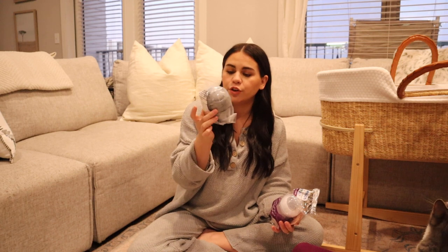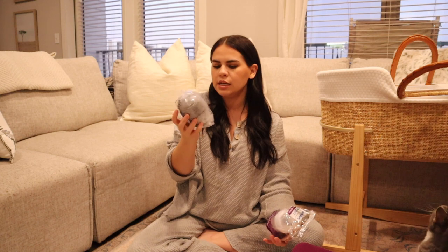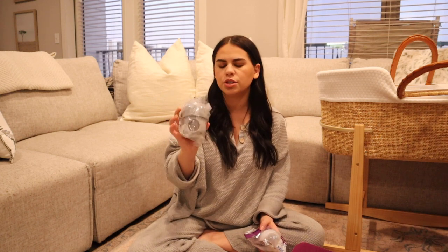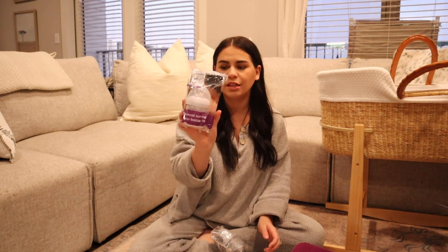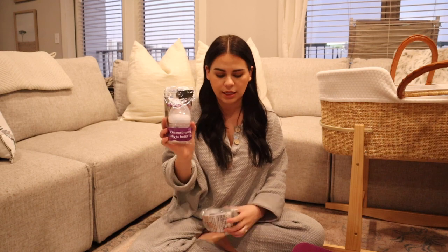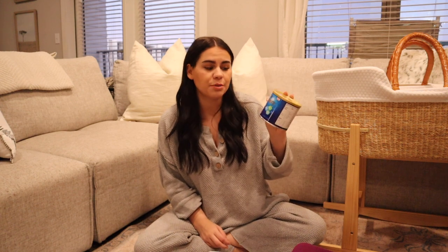This is the Boon bottle for newborns — it's like a marble gray look — I've also seen collapsible bottles similar to this. And then this is the Philips Avent bottle as well, which I've heard rave reviews about, so we'll have to see what our baby ends up taking to. This is the Inspire formula — it has lactoferrin, which is apparently a protein found in colostrum and breast milk, and it comes in this formula. I'm not super educated on formula yet, but I'm sure it's great.